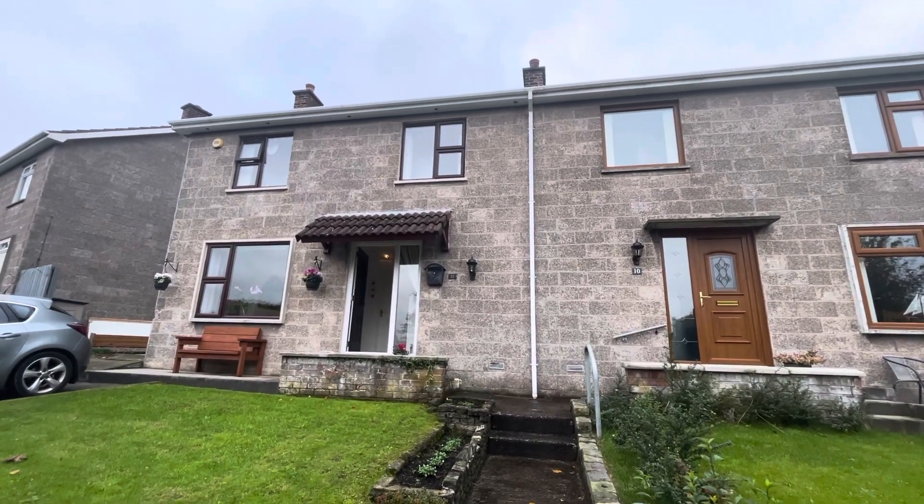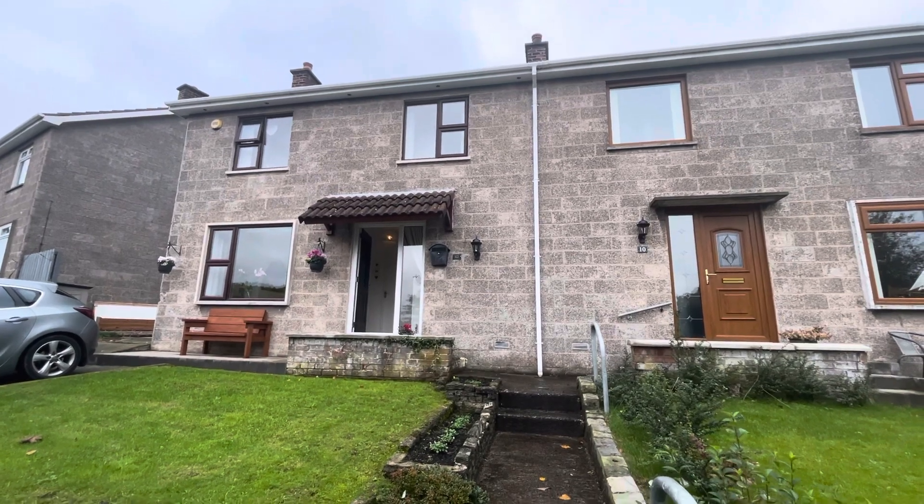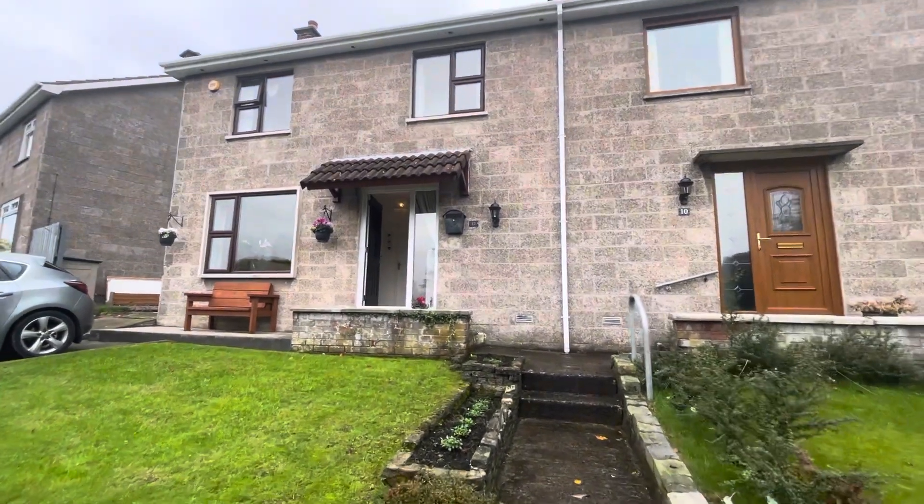Welcome to number 12 Mark Filiers Drive, a three bedroom semi-detached property located in the Brangle area of East Belfast.